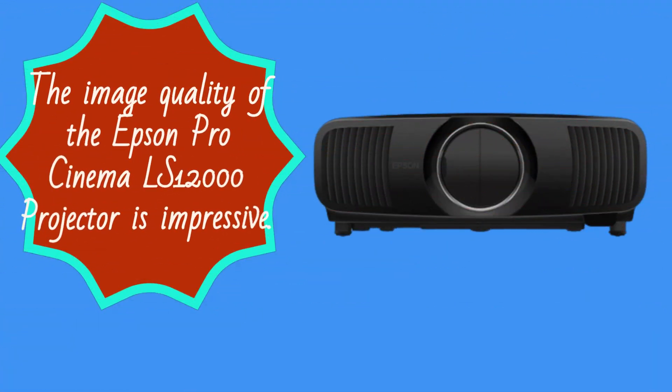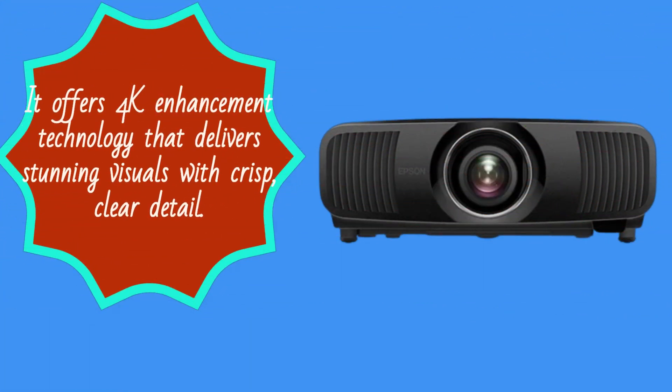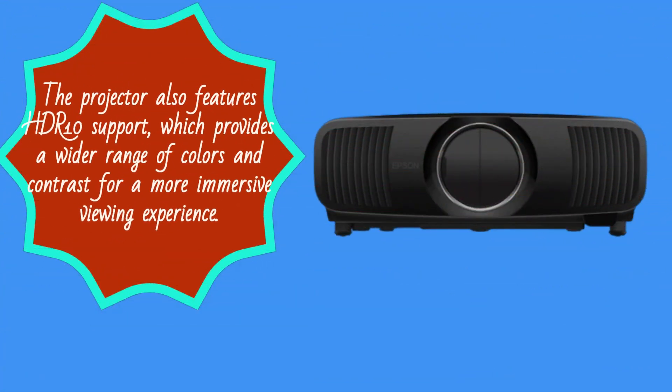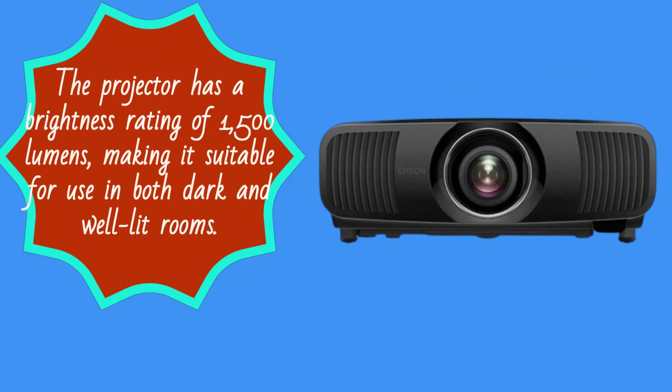The image quality of the Epson Pro Cinema LS12000 projector is impressive. It offers 4K enhancement technology that delivers stunning visuals with crisp, clear detail. The projector also features HDR10 support, which provides a wider range of colors and contrast for a more immersive viewing experience. The projector has a brightness rating of 1500 lumens, making it suitable for use in both dark and well-lit rooms.